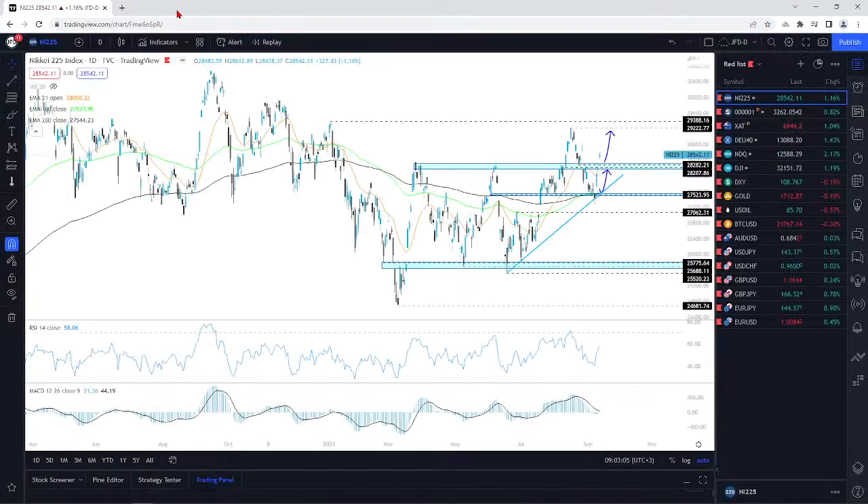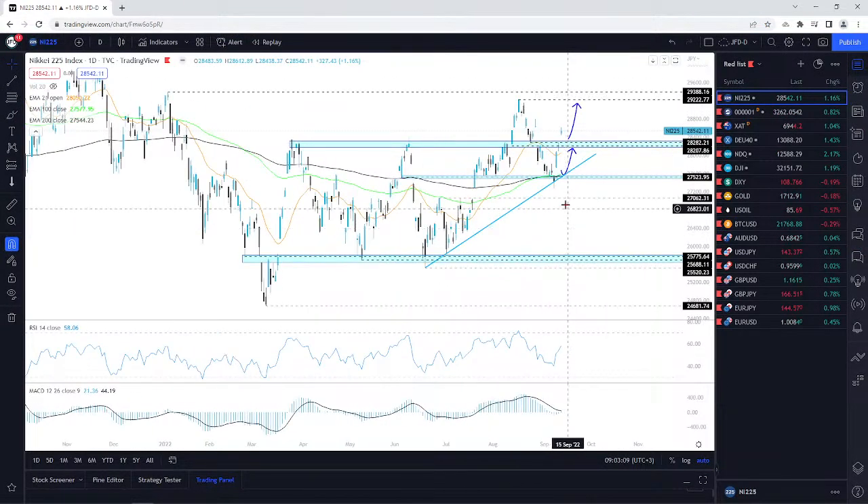Now, jumping into the charts. The first one I want to pick up here is Nikkei 225. Before the big pause between videos, I just want to go through the same instruments that I went through on Wednesday, just to kind of see what happened and how everything unravelled.